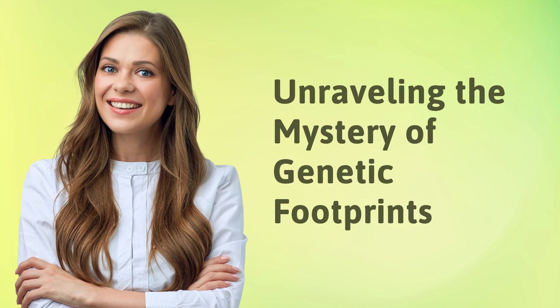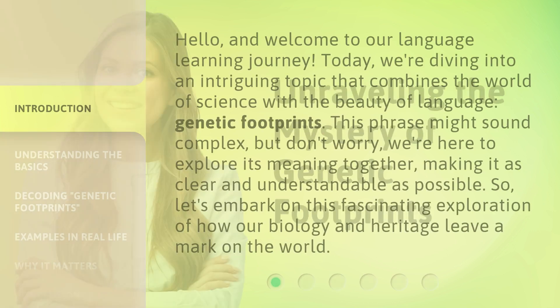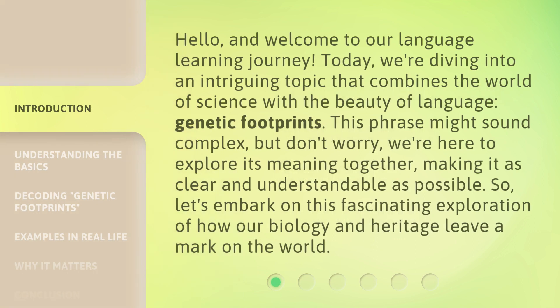Hello, and welcome to our language learning journey. Today, we're diving into an intriguing topic that combines the world of science with the beauty of language: Genetic Footprints. This phrase might sound complex, but don't worry — we're here to explore its meaning together, making it as clear and understandable as possible. So let's embark on this fascinating exploration of how our biology and heritage leave a mark on the world.